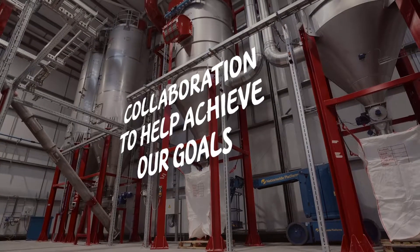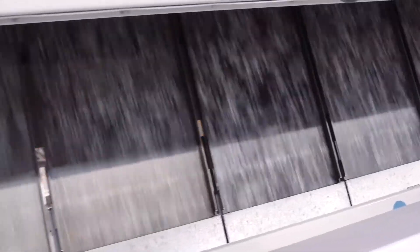We are delighted to announce our collaboration with Nestlé, in which we are supplying them with recycled PET to help them achieve their sustainability commitment of making every Buxton water bottle from 100% rPET.